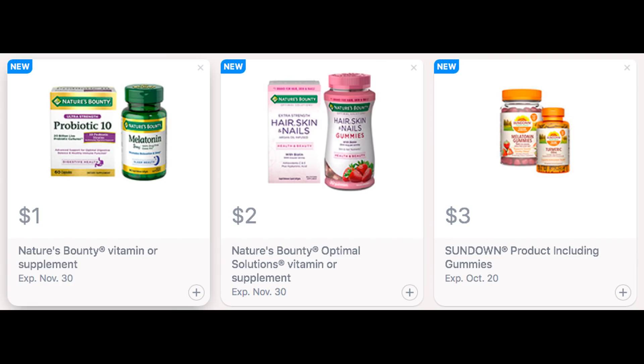As for new Saving Star rebates, it's early Sunday morning and more rebates sometimes come through later. As of right now, the only decent rebates I received are vitamin rebates — Nature's Bounty and Sundown products. We have some great rebates here so be sure to add these in. We may get more, and keep in mind that Saving Star rebates do vary per account.